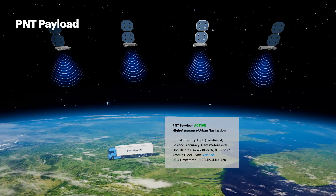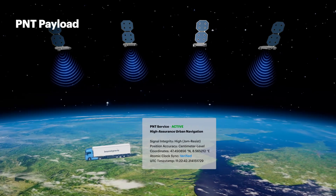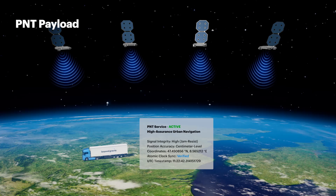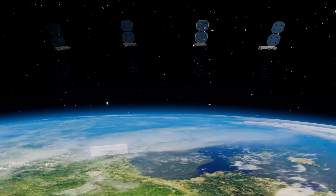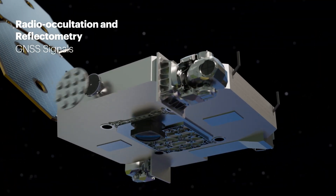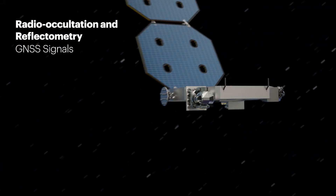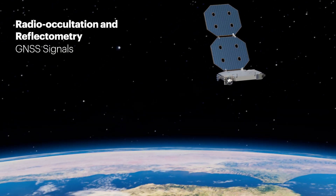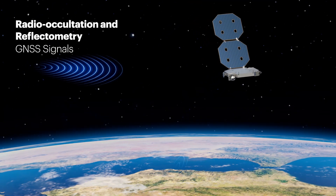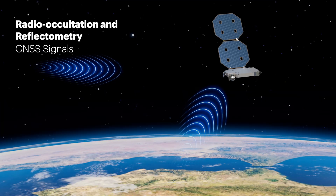By serving as a vital alternative to traditional GNSS, it unlocks future capabilities like reliable indoor navigation where traditional signals cannot reach. Our radio occultation and reflectometry payload provides a deeper understanding of our planet. It analyzes atmospheric data for improved weather forecasting, and by measuring surface reflections, it delivers vital soil moisture data for precision agriculture.